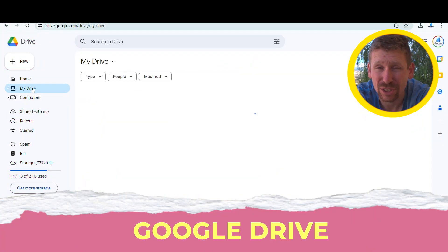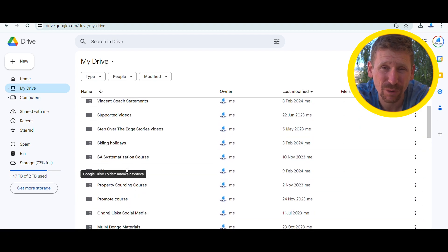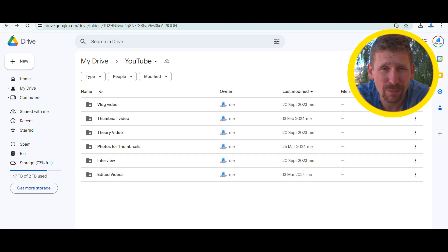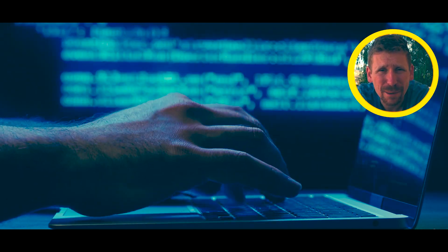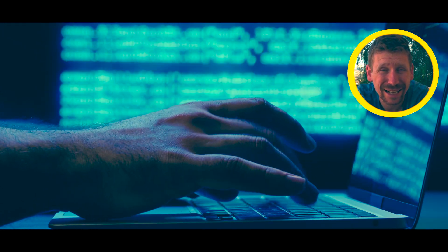Tool number two is Google Drive. Whenever I have something I want to share with my coach, my staff, or my social media manager, I upload everything on Google Drive. It could be iCloud or another cloud service — the important thing is that information is stored somewhere. I used to store photos and videos on my computer, but my computer broke and I lost everything. With Google Drive, you never lose it. It's in one spot and accessible any time.